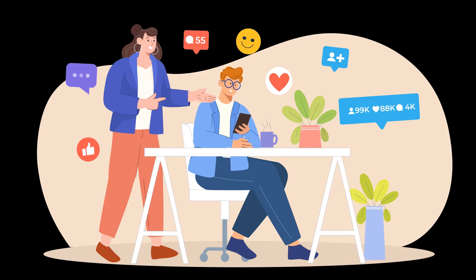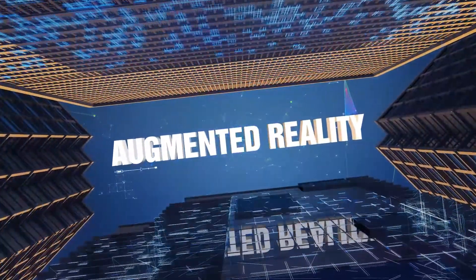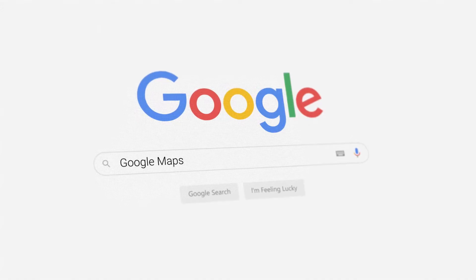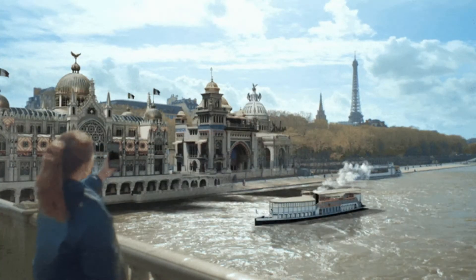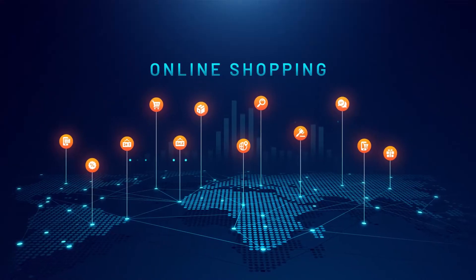Beyond social media and gaming, AR is becoming essential in more practical areas of our daily lives. Take navigation, for example. Google Maps has an AR feature called Live View, which displays directions directly onto your real environment. Just by looking at your phone, you can see arrows guiding you to your destination in real-time.